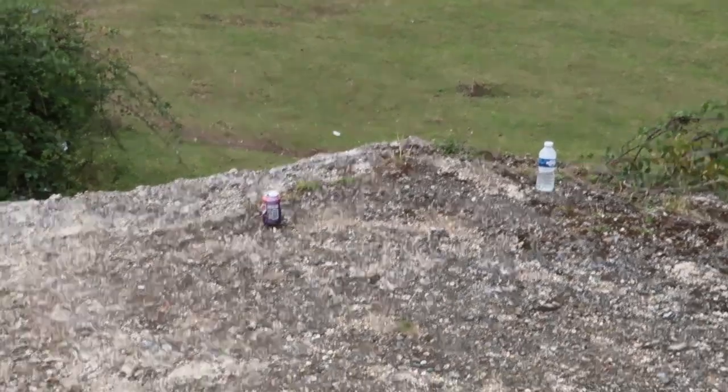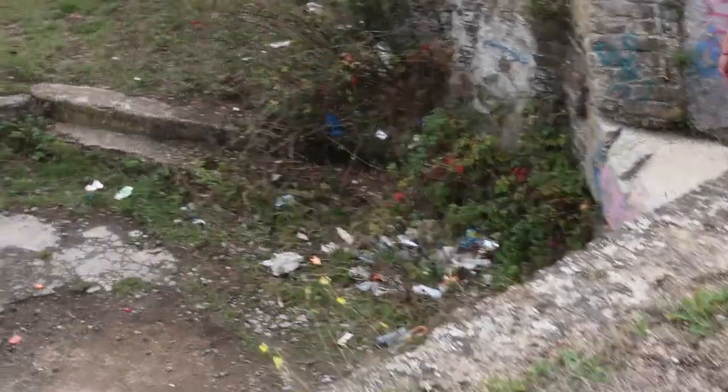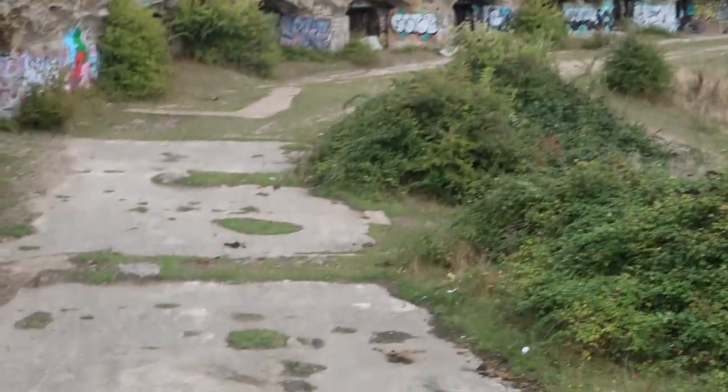People need to stop doing this — I've seen so much rubbish along all these walks. Down there it's even worse, look at that — that's terrible. This should be somewhere that's reserved and preserved, but it's got all this rubbish everywhere.